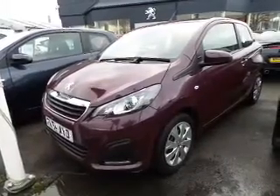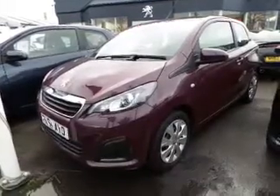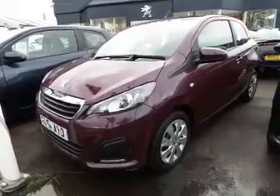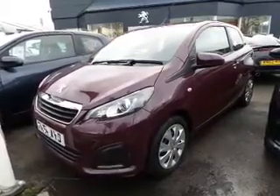This is a 2014 64 plate. It's done just under 4,000 miles, and it has got warranty with it until September 2017. The service intervals are every 12 months or 12,000 miles.